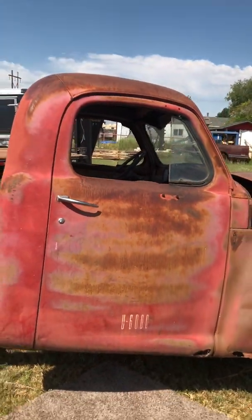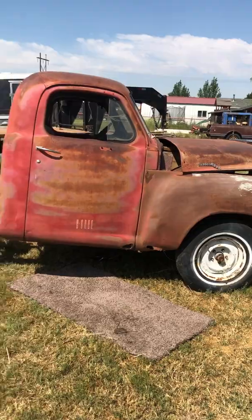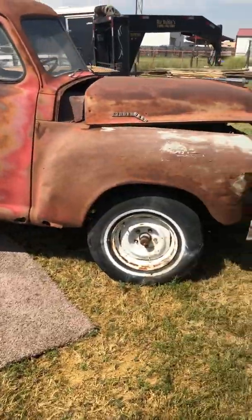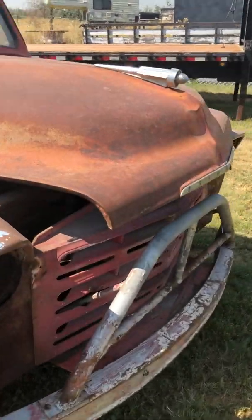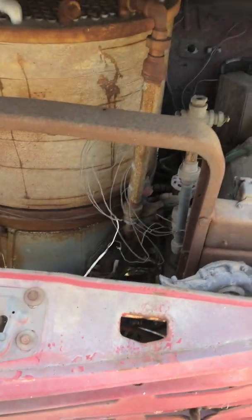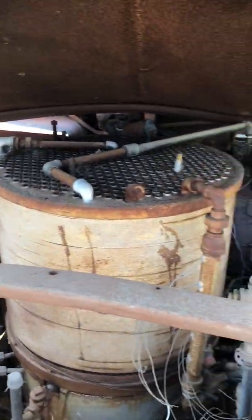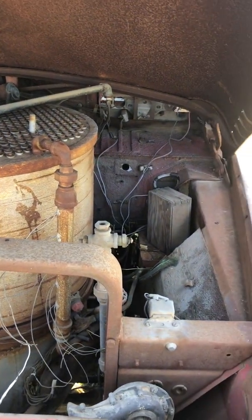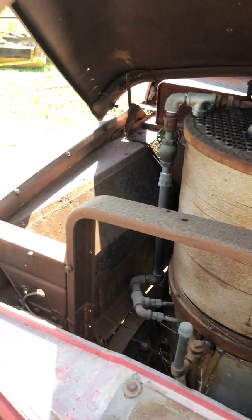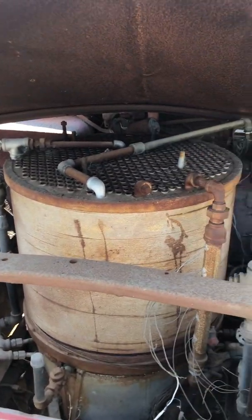Here's the truck they put it in — I think it's a '49 Studebaker. It has a boiler under the hood. I don't know if this thing ever ran; I don't think so.